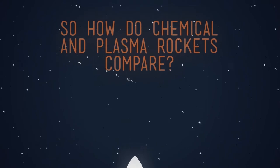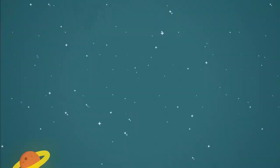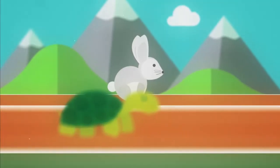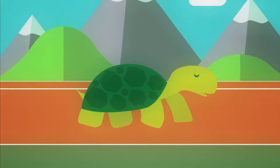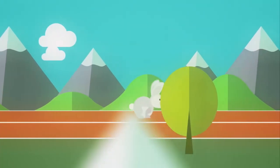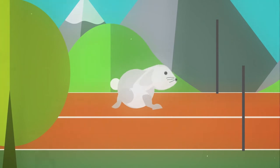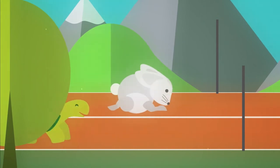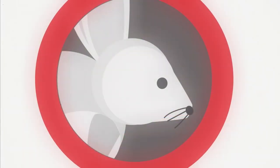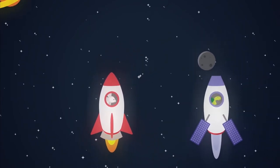So how do chemical and plasma rockets compare? Imagine a race between a tortoise and a hare. The tortoise is slow but keeps on going. The hare is fast but gets tired. And we all know who wins. A chemical rocket is like the hare, whilst the plasma rocket is like the tortoise.